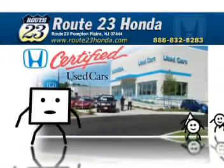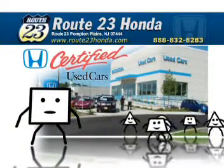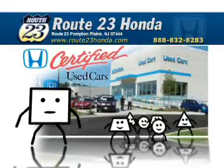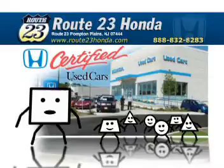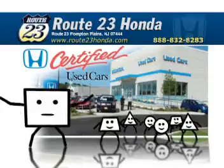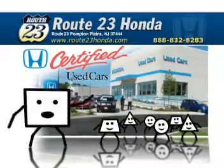So, no matter what shape you're in, you'll always get a square deal at Route 23 Honda in Pompton Plains, because buying a certified used car is not one size fits all. I mean, even a square like me knows that.